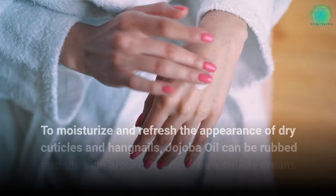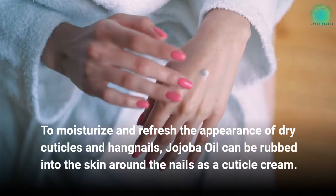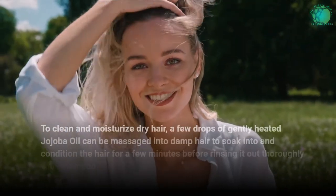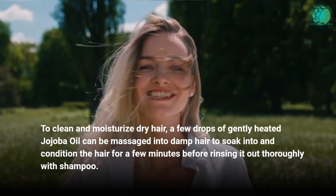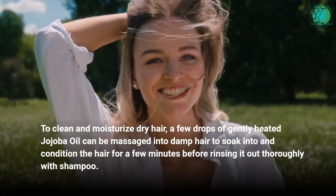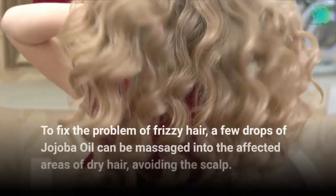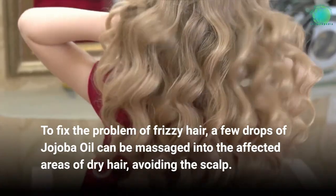To moisturize and refresh the appearance of dry cuticles and hangnails, jojoba oil can be rubbed into the skin around the nails as a cuticle cream. To clean and moisturize dry hair, a few drops of gently heated jojoba oil can be massaged into damp hair to soak in and condition the hair for a few minutes before rinsing it out thoroughly with shampoo. To fix the problem of frizzy hair, a few drops of jojoba oil can be massaged into the affected areas of dry hair, avoiding the scalp.